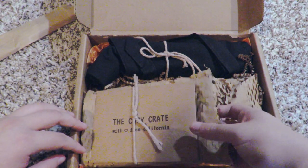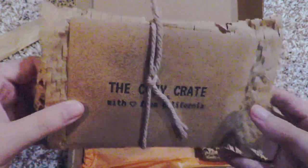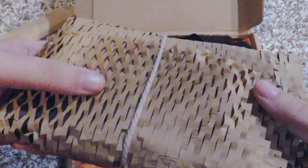I'd just like to take a second to enjoy how aesthetically pleasing the packaging is. Like, look at this — I love it so much. And it's eco-friendly!